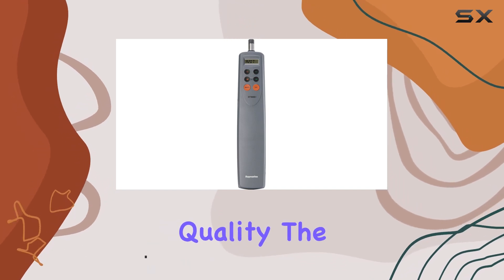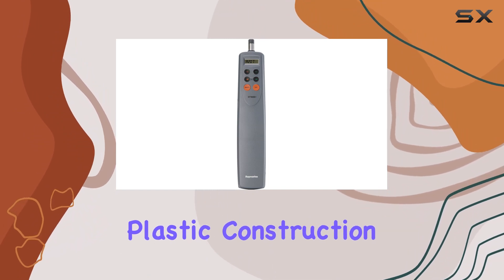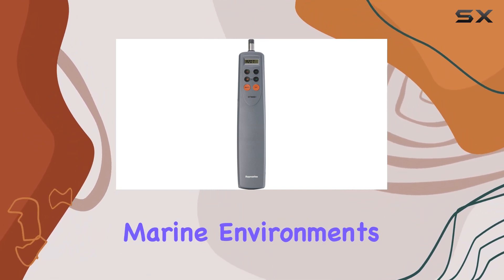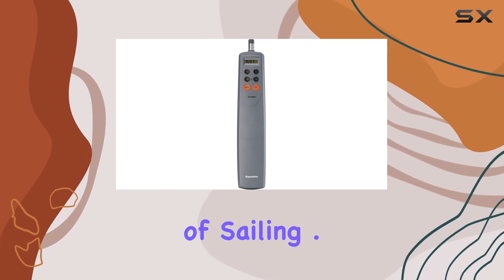Let's start with the build quality. The ST-1000+ is built to last, with a sturdy plastic construction that can withstand the rigors of marine environments. It's lightweight at just 2 kilograms, yet durable enough to handle the demands of sailing.